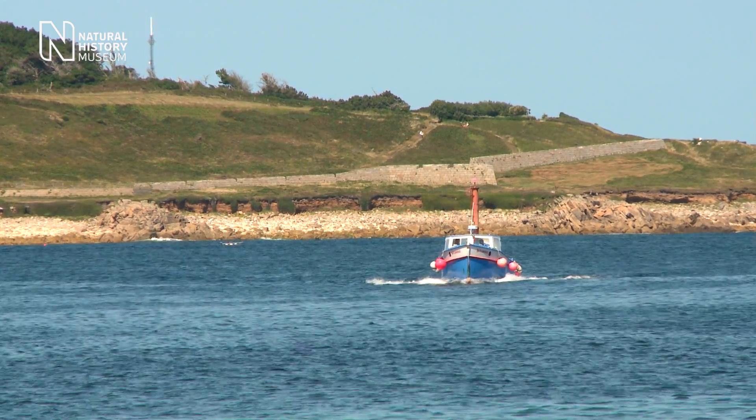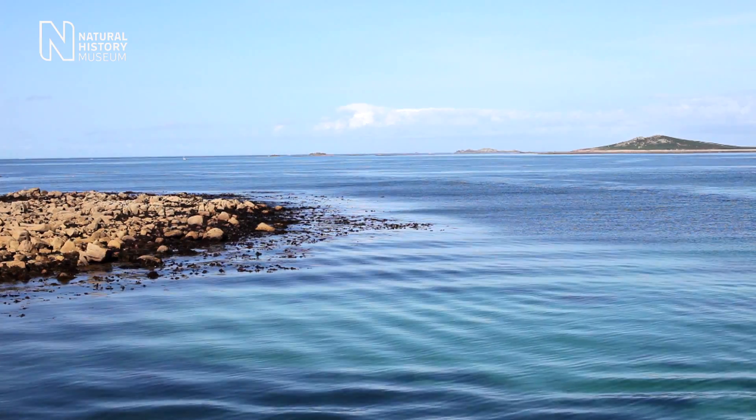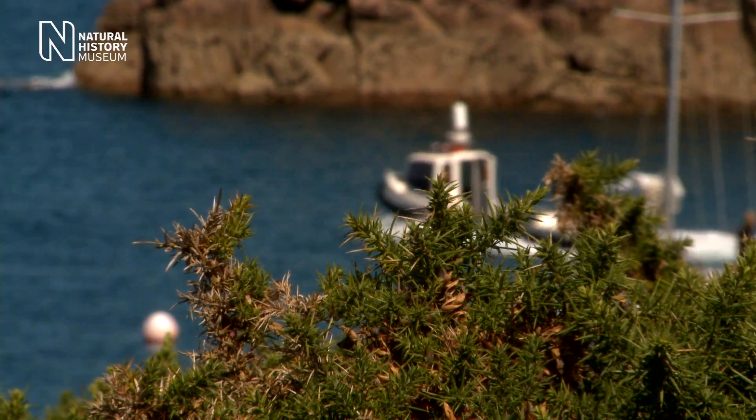Apart from the obvious delights of this beautiful environment, the Isles of Scilly are interesting to us because they're at a biological crossroads. Many of the plants and animals here are at the edge of their world range — some from the Mediterranean coming up to the north, some from the north on their southern edge.